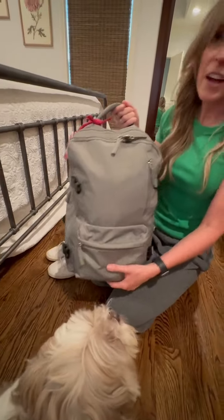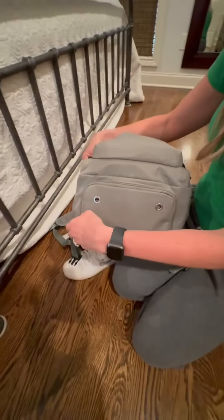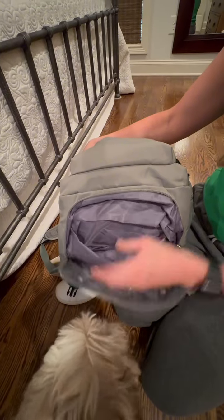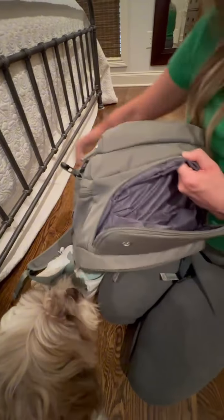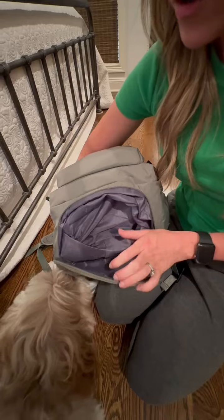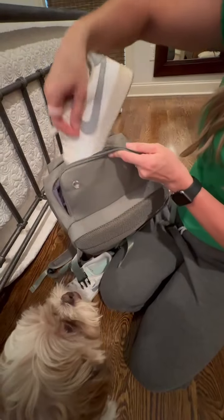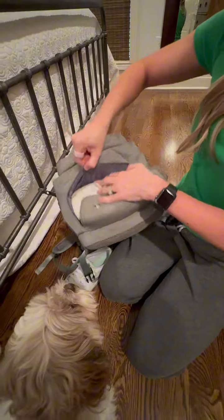You're not done yet — there's still another compartment. You can unzip this part and it's waterproof, so you can put something wet like a bikini or swimsuit in here, or you can also put your shoes in here since the bottoms are gross.